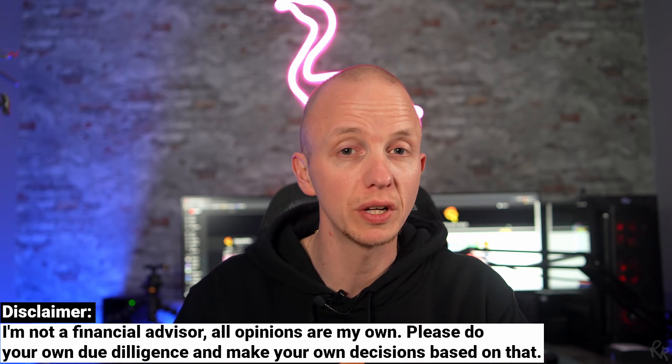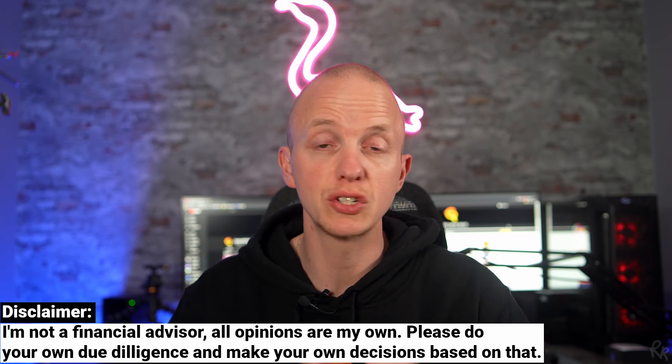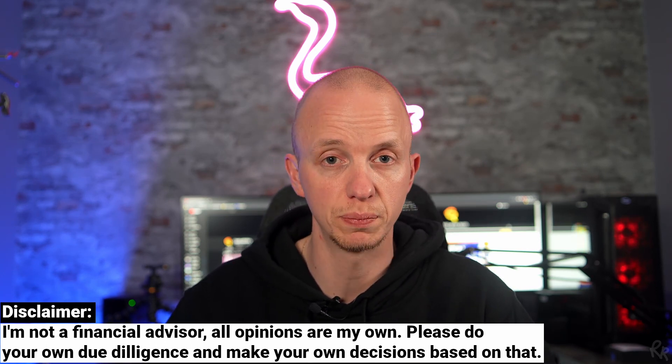There is no such guarantee in DeFi, making it a higher risk play. Before we move on, please keep in mind that I'm not a registered financial advisor. My videos are meant to be educational and entertaining only. Never invest money you cannot afford to lose, because there is nothing as volatile as crypto.